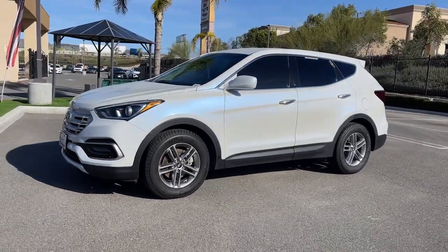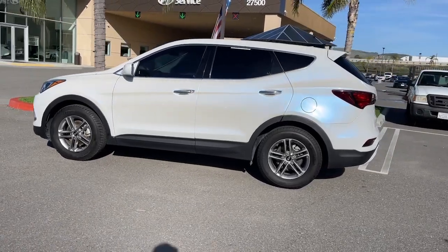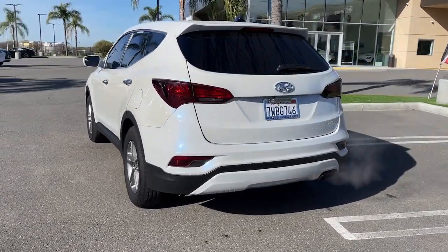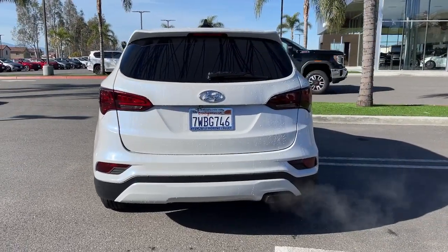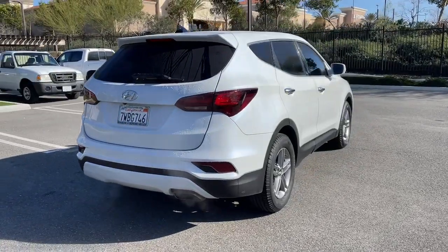This could be the car for you. The 2017 Hyundai Santa Fe. With less than 110,000 miles on the odometer, this vehicle stands out from the rest. All you need to do is relax and enjoy the ride in this stylish and capable Santa Fe.